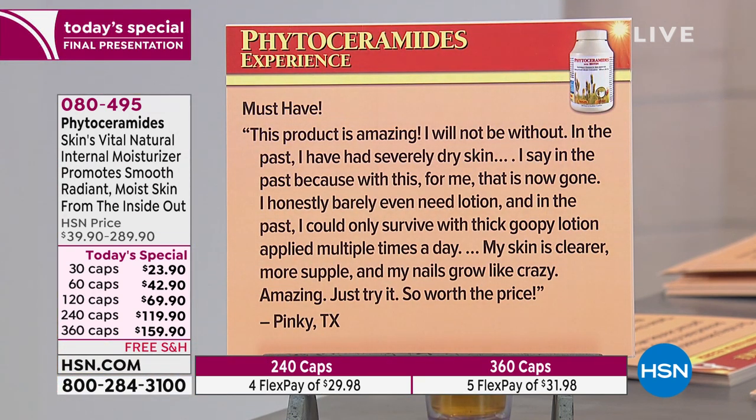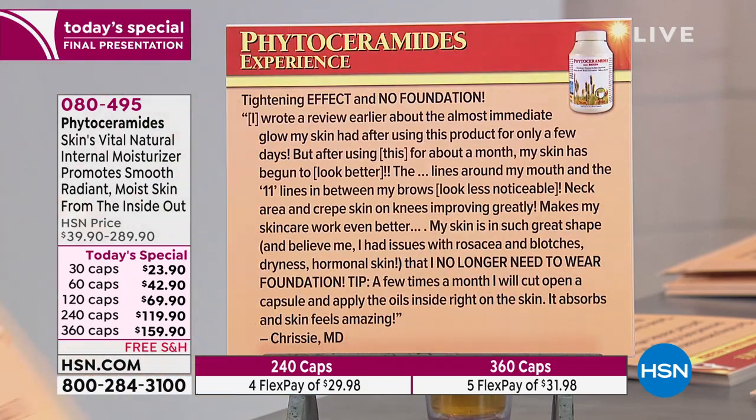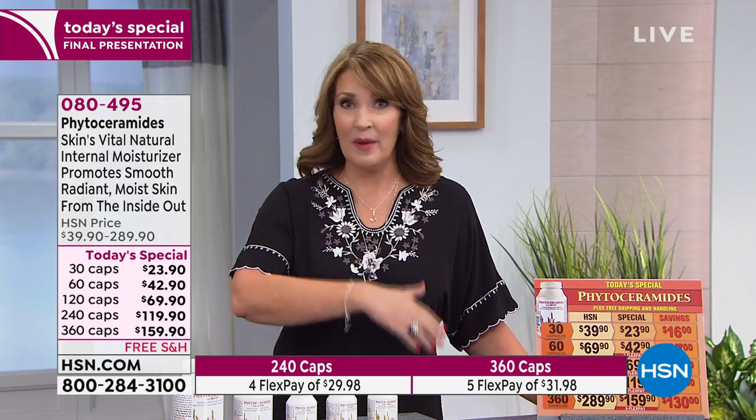Another review: 'Must have. This product is amazing. I will not be without. In the past I had severely dry skin — I say in the past because with this, that is now gone. I honestly barely even need lotion. In the past I could only survive with thick, goopy lotion applied multiple times a day. My skin is clearer, more supple, and my nails grow like crazy. Just try it — so worth the price.' Many times throughout today's reviews, folks mention they are using less product — less lotions, less serums, less moisturizers — because their skin is just naturally moisturized. It's less dry, which is amazing.